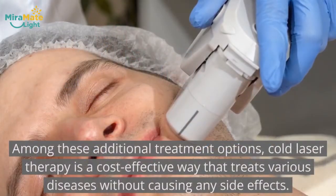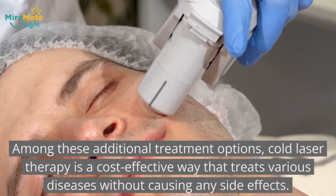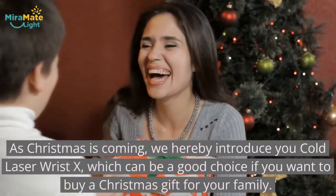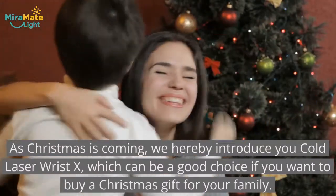Among these additional treatment options, cold laser therapy is a cost-effective way that treats various diseases without causing any side effects. As Christmas is coming, we hereby introduce you to Cold Laser Wrist X, which can be a good choice if you want to buy a Christmas gift for a family.